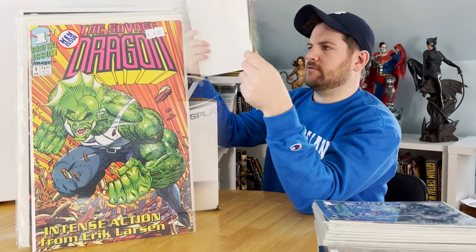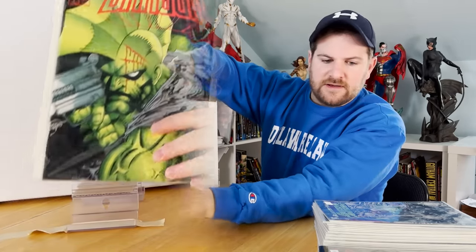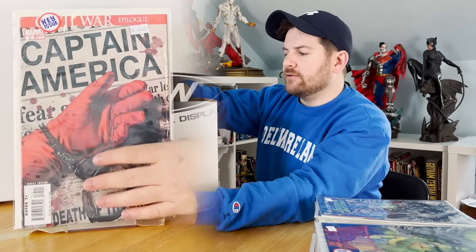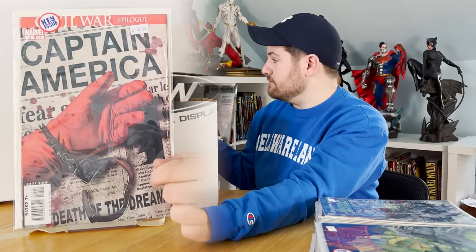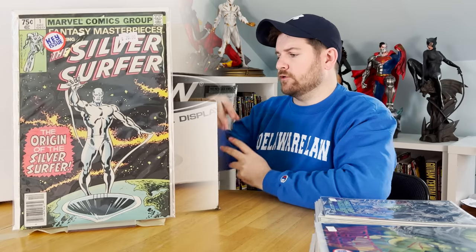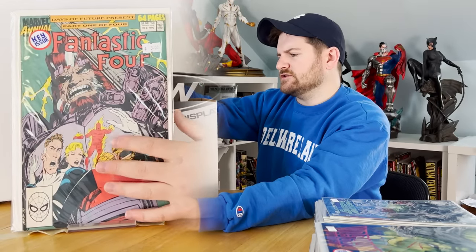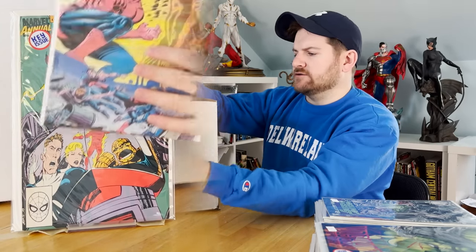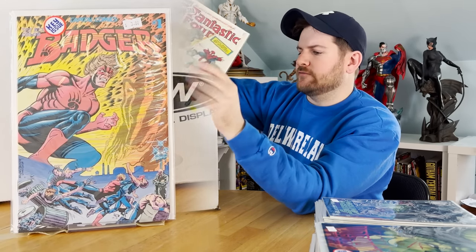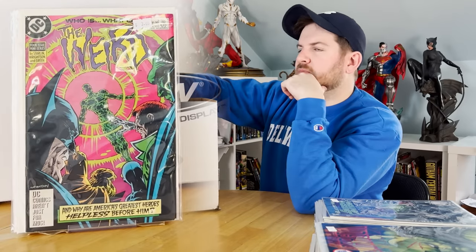This is all stuff I found in the dollar bins here. Death of Cap. Here's one of the nice ones they missed: Fantasy Masterpieces Silver Surfer reprint — that can go all the way up to a $50 book right there. FF Annual 23 with some key significance. Badger number one — I always pick that up. First cover appearance of the new Fantastic Four. A little Bernie Wrightson goodness — always pick up Bernie books, number one.